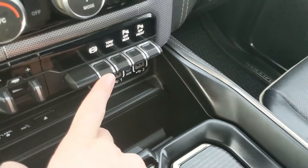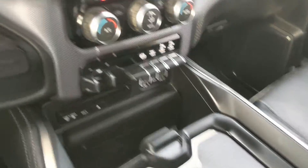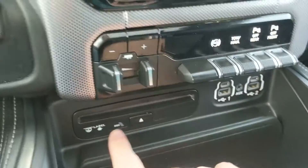Down below that you have your trailer brake controller, diesel exhaust brake, tow haul mode button, and your front and rear park assist sensor shut off. To the left you have your 4x4 controls.